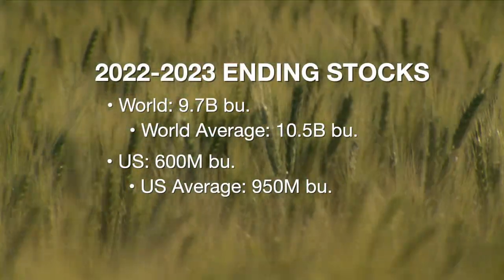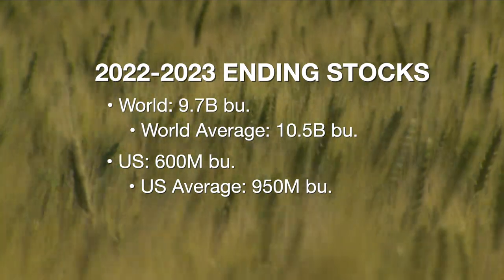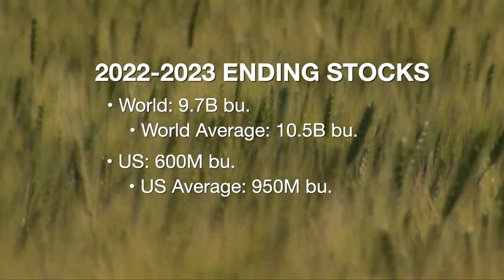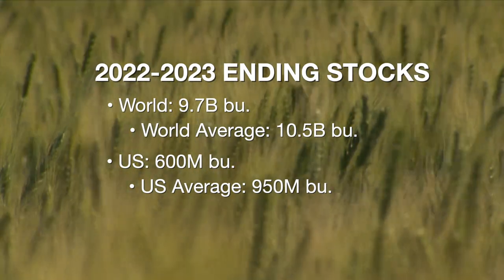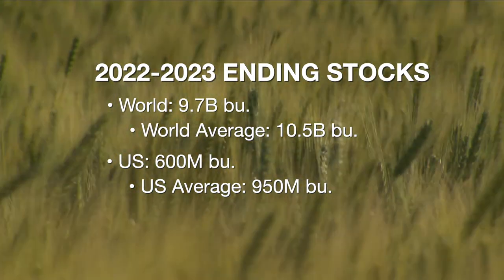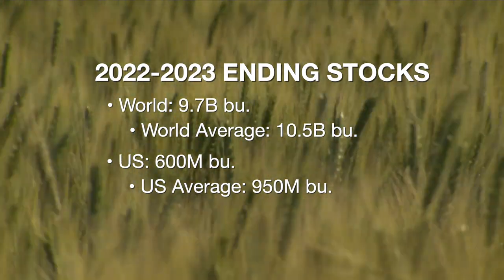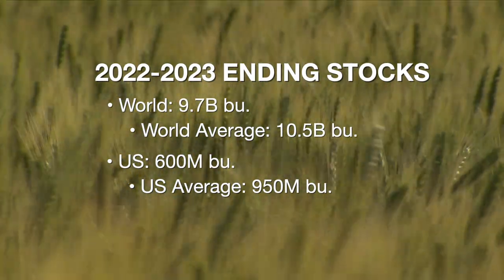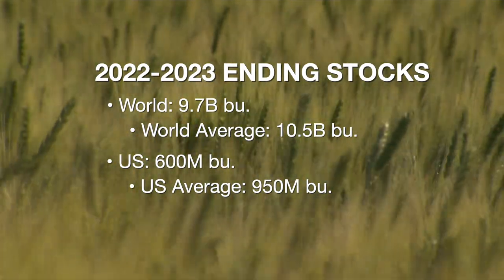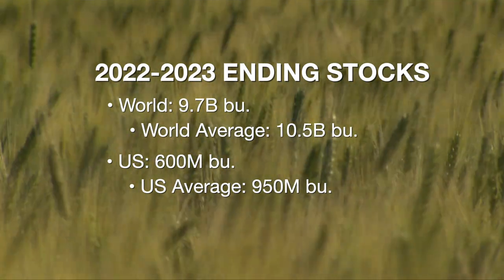Talking about supply and demand for wheat — looking at ending stocks is the best way to evaluate that. For the world in the 22-23 marketing year: 9.7 billion bushels, versus an average of 10.5 billion. World wheat stocks are tight. The industry's estimate for 23-24 was 9.5 billion bushels — so slightly lower ending stocks expected by the industry for next year. For the U.S., around 600 million bushels for 22-23 ending stocks, against a 950 million average — well below average. The industry had ending stocks before the release at 600 million bushels. Wheat stocks are going to stay tight into the next marketing year.